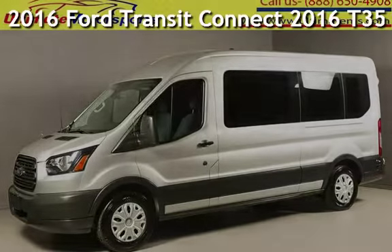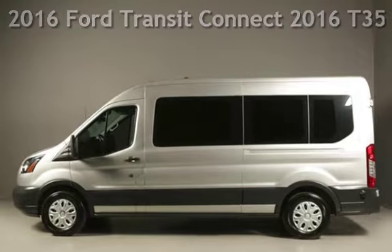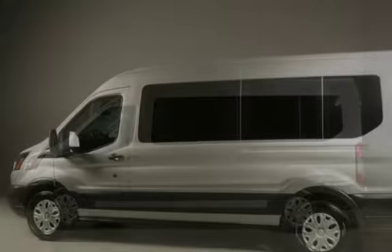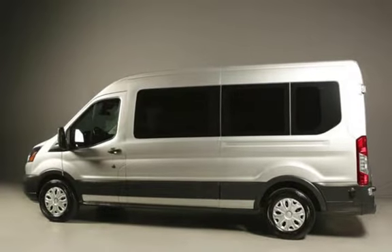Presenting a pre-owned 2016 Ford Transit Connect. This three-door van has a six-cylinder, 3.5-liter V6 engine, with rear-wheel drive and an automatic transmission.